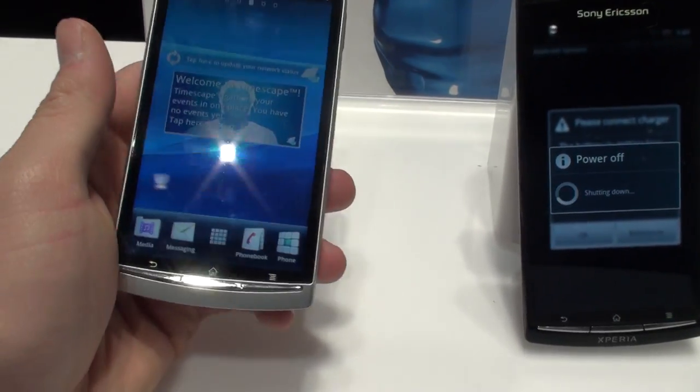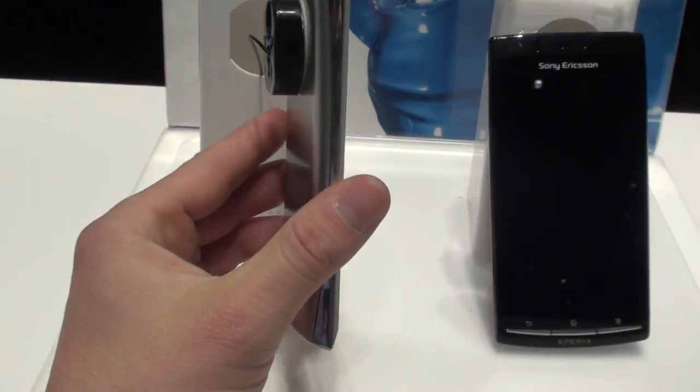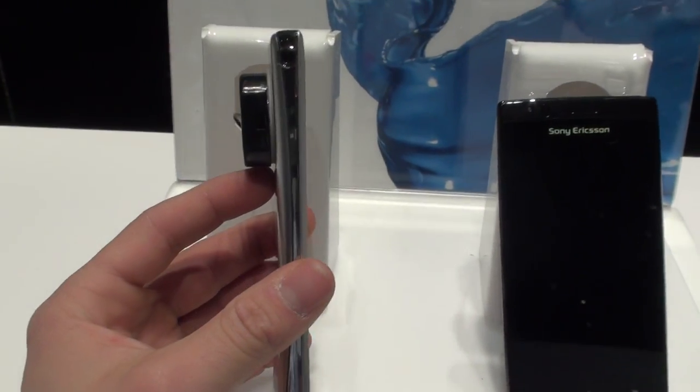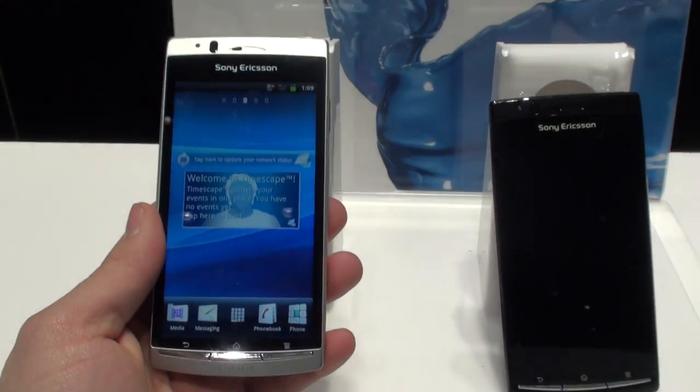So this is the Sony Ericsson Xperia Arc — super light and very, very thin Android smartphone. That's it for now.